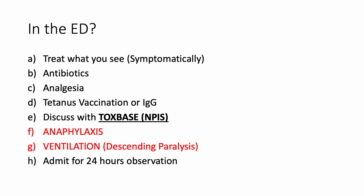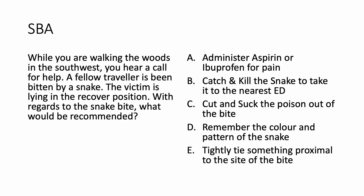Now let us look at the question. What would you do? Administer aspirin or ibuprofen — no. Catch and kill the snake — no. Cut and suck the poison out — no. Remember the color and pattern of the snake — yes. Tightly tie something proximal — no. So the right answer was D: remember the color and pattern of the snake.